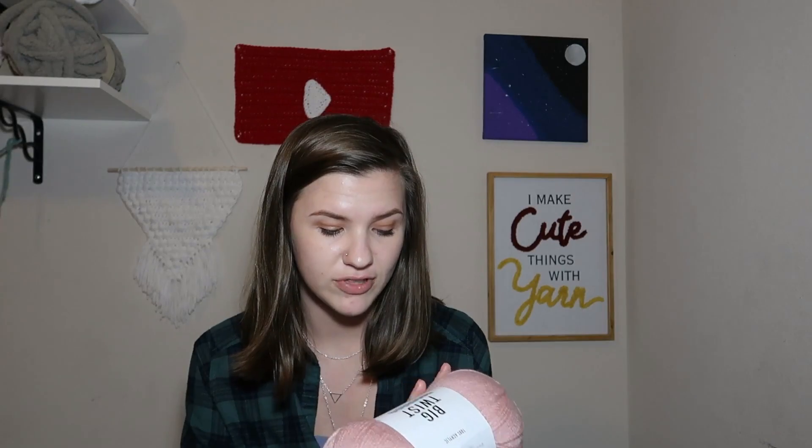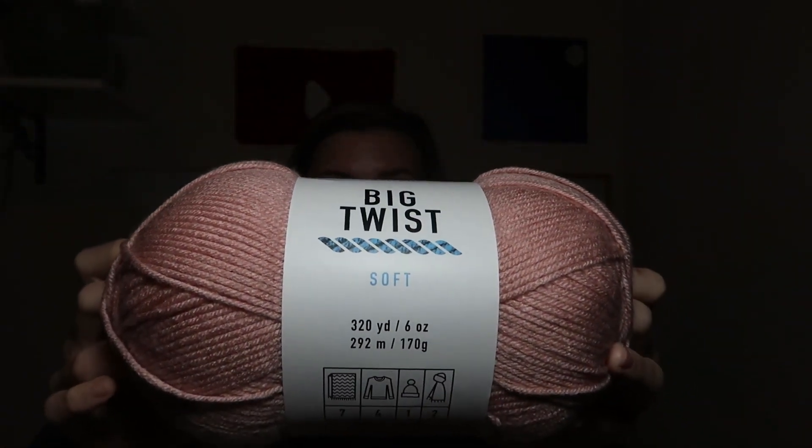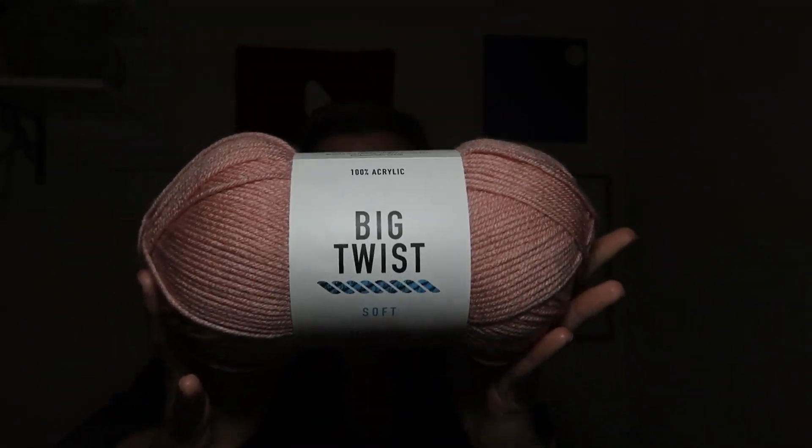This is the Big Twist Soft — 100% acrylic, 5 millimeter knitting needles, 6 millimeter crochet hooks, medium four weight, 320 yards, 6 ounces, 292 meters or 170 grams. This is in the color blush. Here's a close-up and it is just a nice pink color. So that is all I got for $25.97 not including tax.